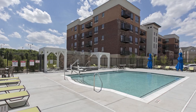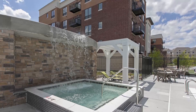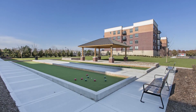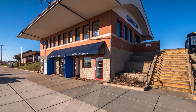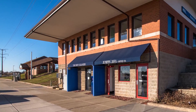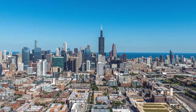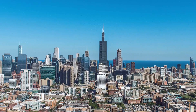Outdoor amenity spaces include a resort style swimming pool, a hot tub with a waterfall and grotto, along with our bocce ball court, dog park, and resident gardens. We are located right next to the Route 59 Metro Station that will get you straight to Union Station downtown, with plenty of great stops along the way including downtown Naperville.